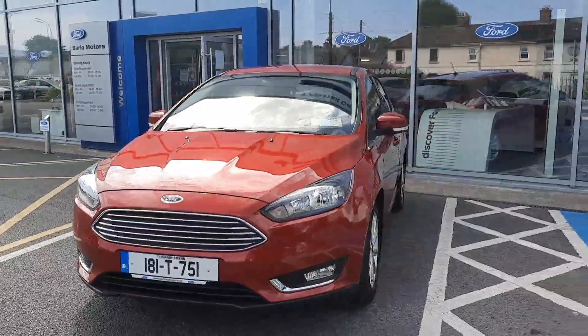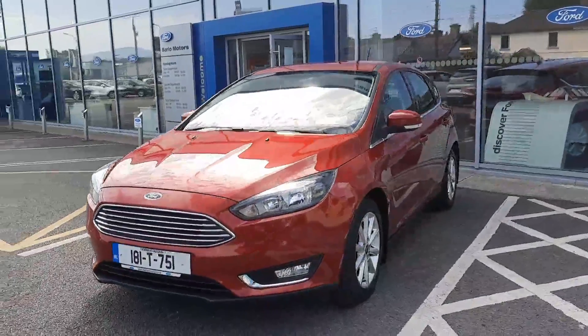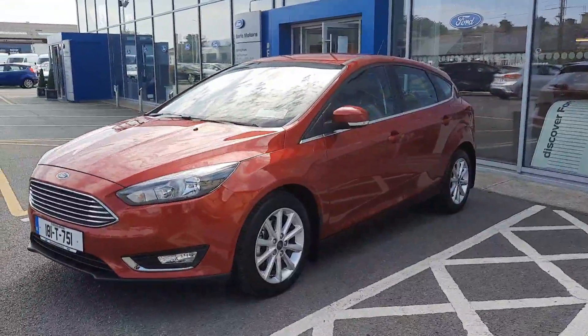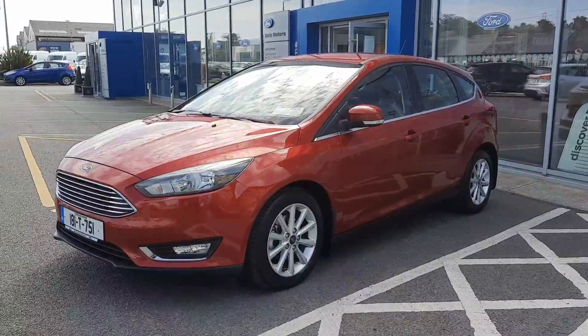Hi, welcome to Barnwell Motor Group in Clonmel. Here we have a 2018 Ford Focus 1.5 diesel titanium in candy red metallic. There are only 32,000 kilometres on this car.